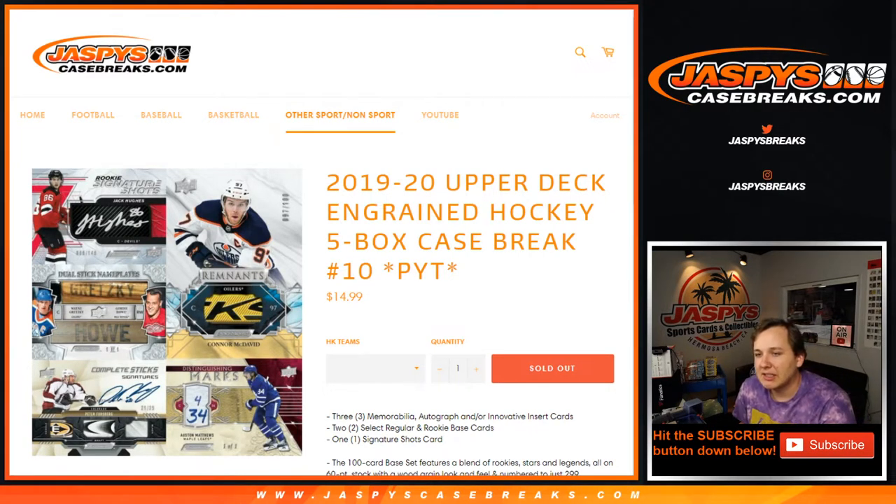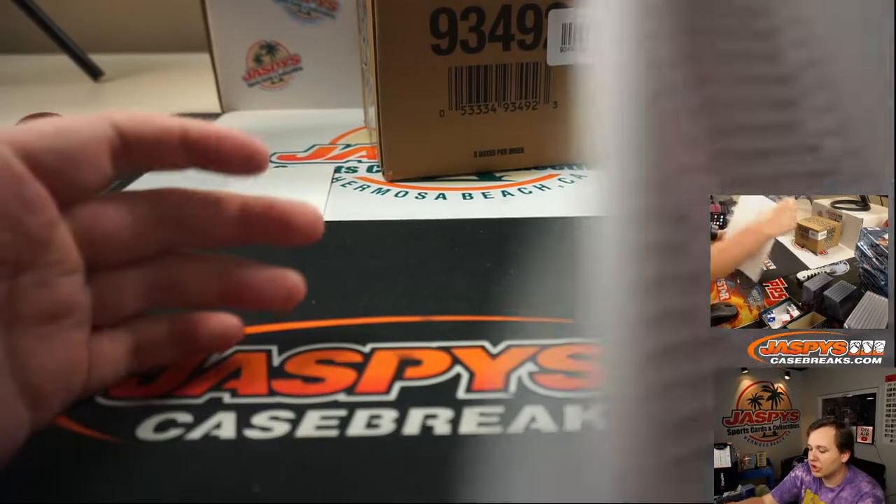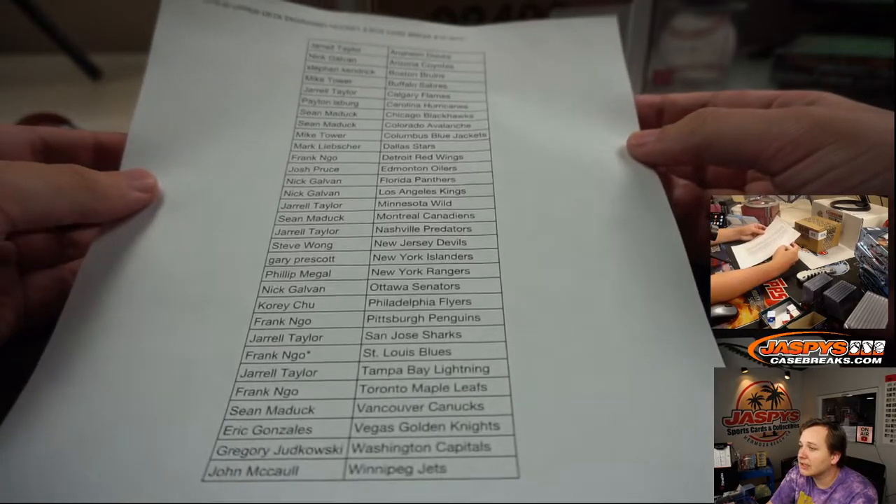What's going on everybody, this is 2019-20 Upper Deck Ingrained Hockey, 5-box case break, pick your team, 10 sold out on jaspcasebreaks.com. Appreciate everyone getting in — here is the list of teams.